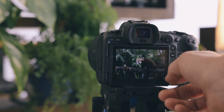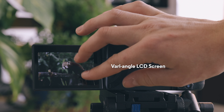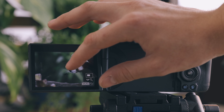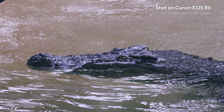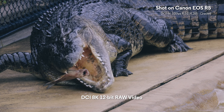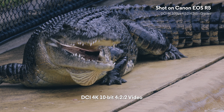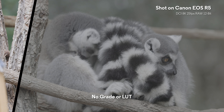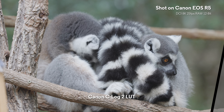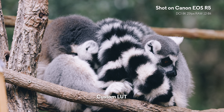For vloggers out there, you have a 3.2 inch 2.1 million dot vari-angle LCD touchscreen, which is going to be great for capturing whatever you'd like. With the R5 you get incredible log files with amazing detail — 8K 12-bit files as well as 10-bit 4:2:2 in 4K and 1080p. You can see we've got some log footage here and we've graded it with the Canon-provided Rec. 709 LUT, as well as doing a grade myself, and it's super easy to work with — a really robust file.